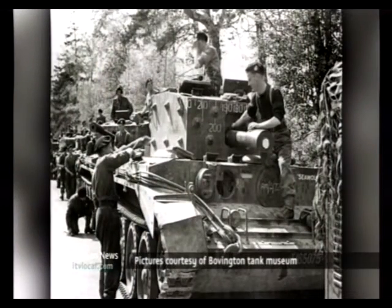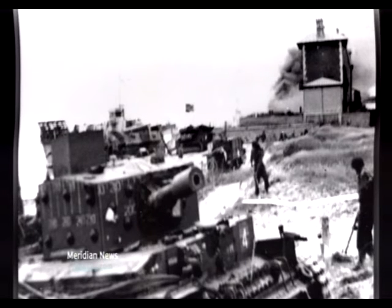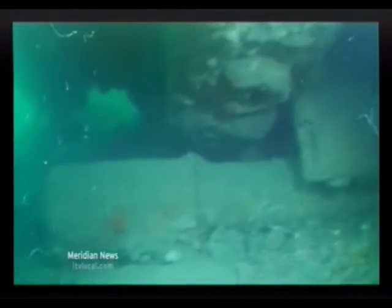So far the tanks have been confirmed as Centaurs. Like these, 80 were built in 1944, but only a small number made it across the channel because of bad weather and breakdowns. Local myth states that these Centaurs fell from a bridge section of the artificial Mulberry harbours, although it's more likely they were lost during rough seas.